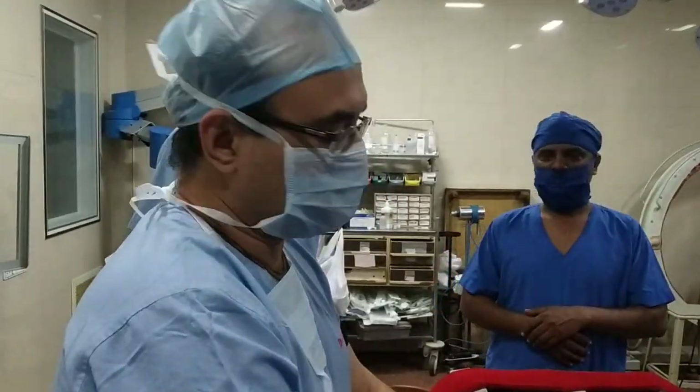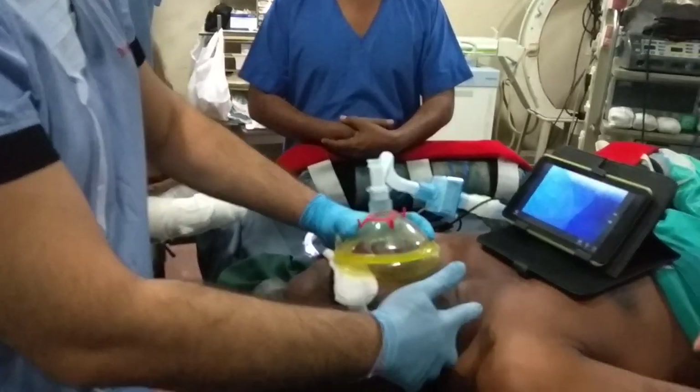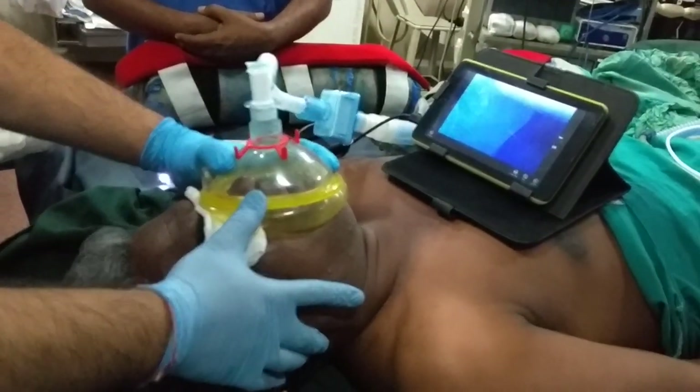He is a male patient. Four years ago he was operated on for a gauge in the cervical spine. He has a gauge now and we are going to operate him posteriorly.